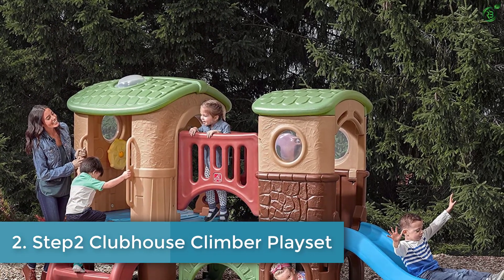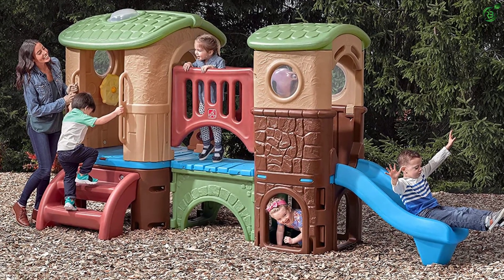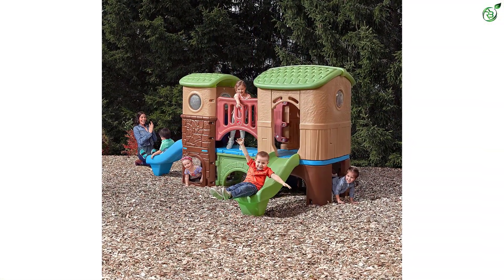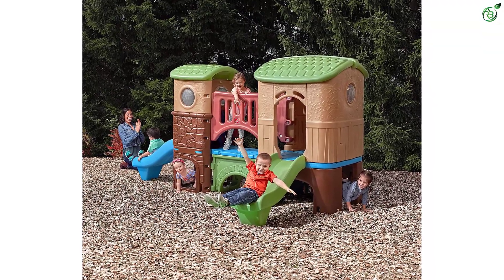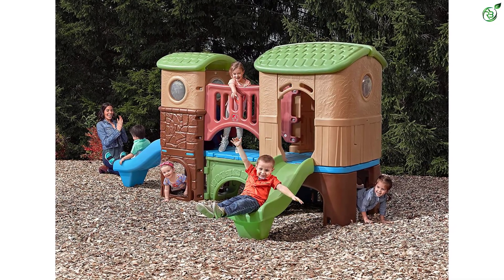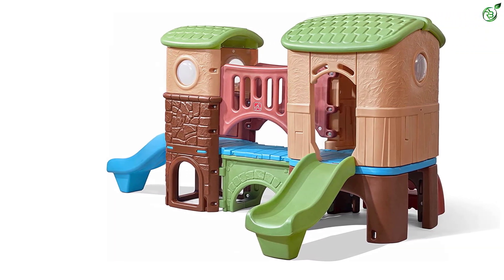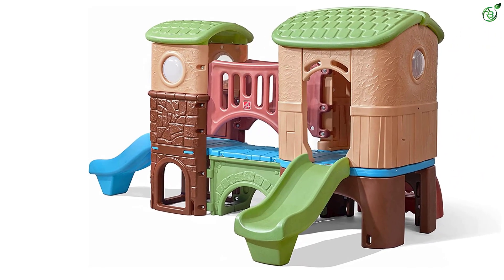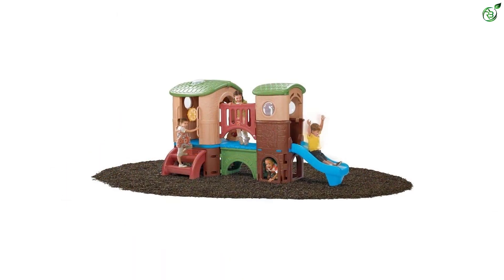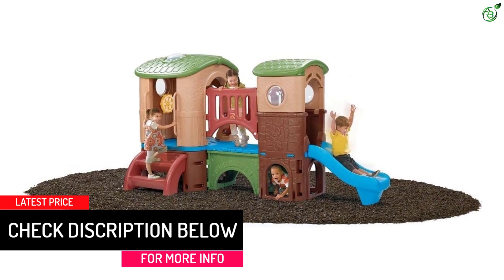Number 2: Step Two Clubhouse Climber Playset. Forget the park — this Step Two Clubhouse Climber Playset brings all the fun of the playground to your own backyard. It has ample features: two slides, a bridge, a steering wheel, a crawl-through tunnel, and a skylight. Kids can also get creative by turning the lower section into a secluded fort or a lair for hide-and-seek. The clubhouse boasts a hefty weight limit, making it great for playdates or playing with siblings, and the plastic is easy to wipe down if snacks get spilled. Note that assembly is required.